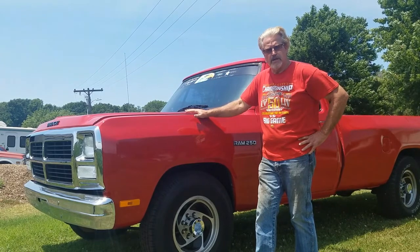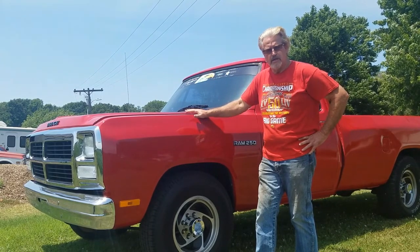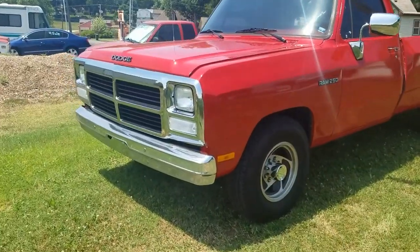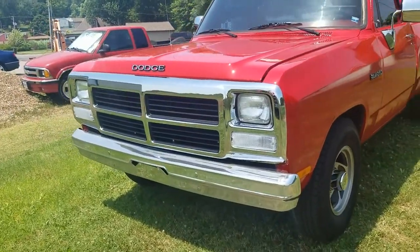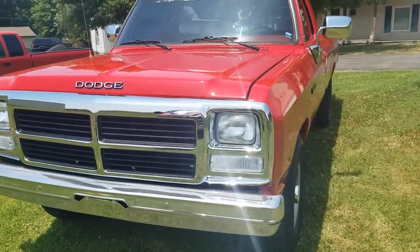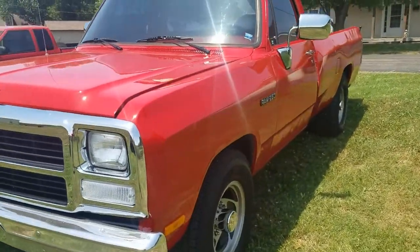So let me tell you a little bit about this '93 Dodge D250. It's a great truck. As you can see, this truck is very clean, very nice, and it's in excellent condition. I'll do a walk-around here and tell you a little bit about it.